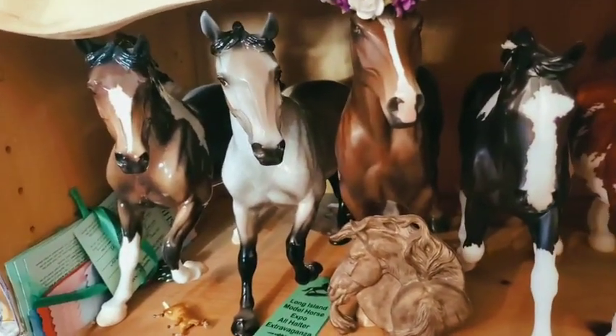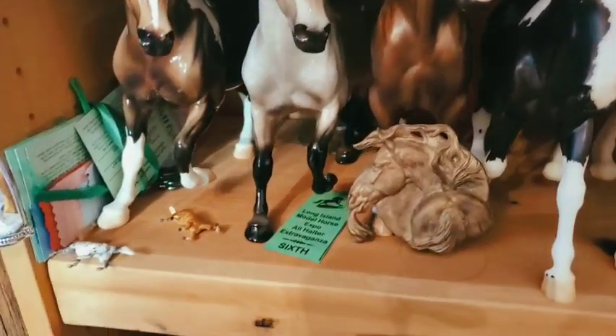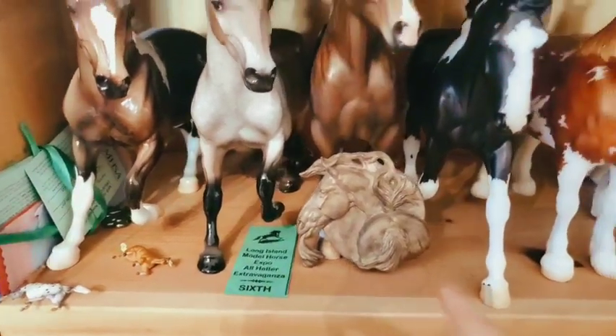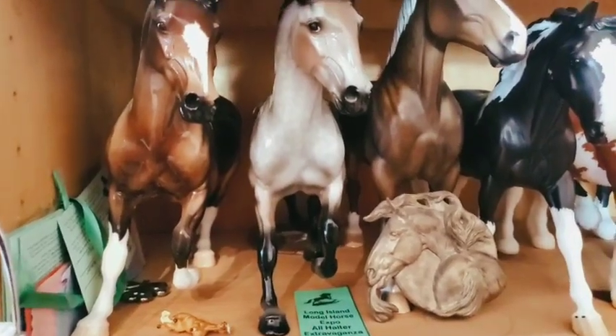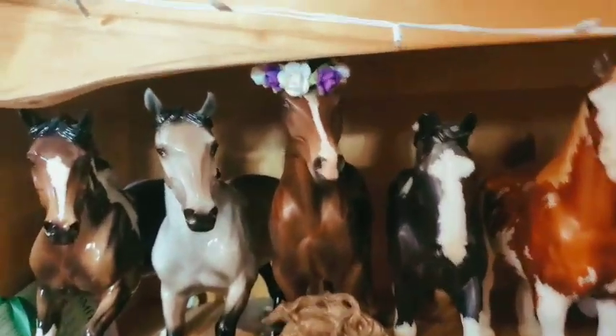And then here I have Versilius — Versailles, however you want to pronounce it. She has a sixth place. Got her from Briarfest in a trade. She does not stand the greatest, to be honest — she is on a coaster right now, and that's the only way she'll stand. It's a really pretty tall coaster.